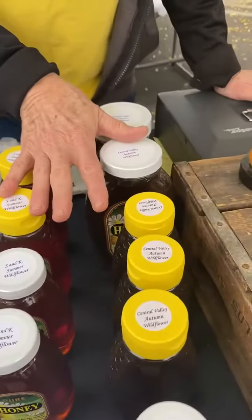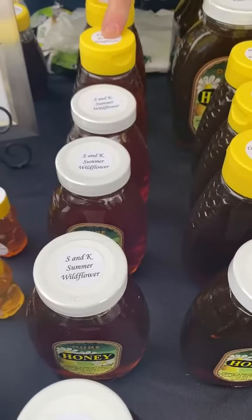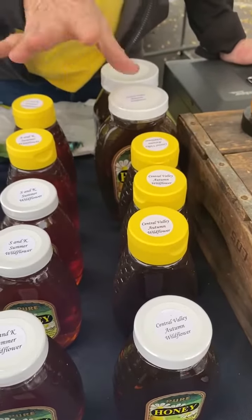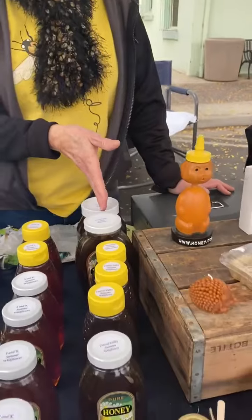These are two wildflowers — this summer wildflower is of course different flowers than the autumn wildflower. They have two distinct, different tastes. This one's more mild, this one is stronger.